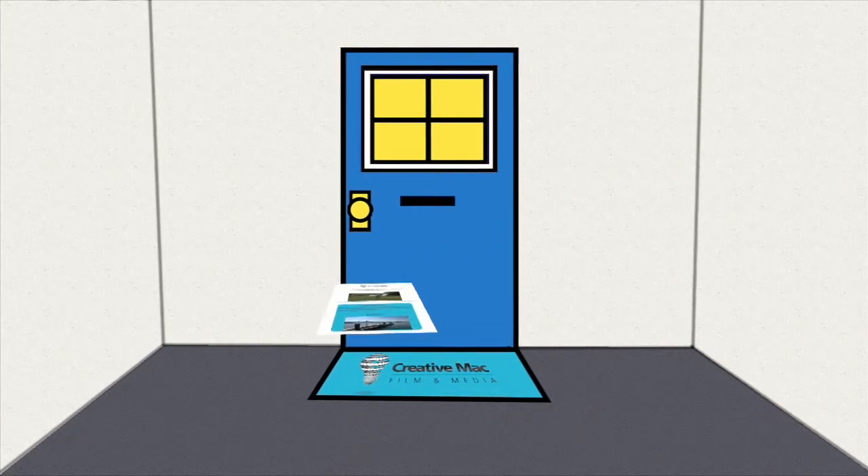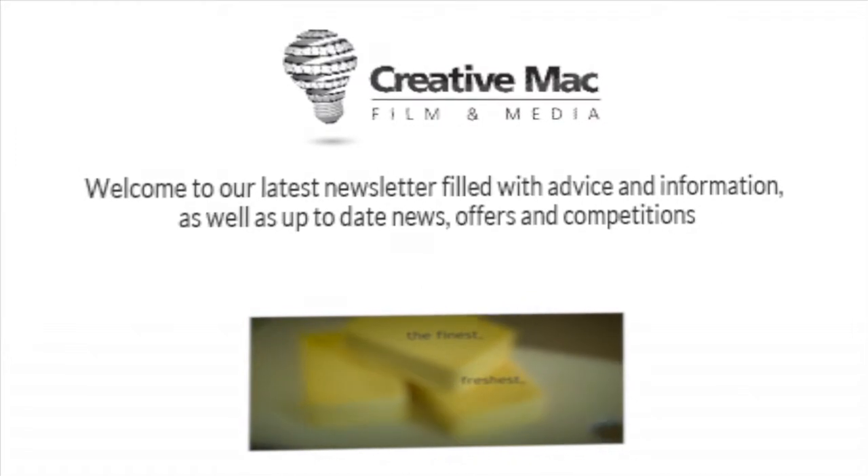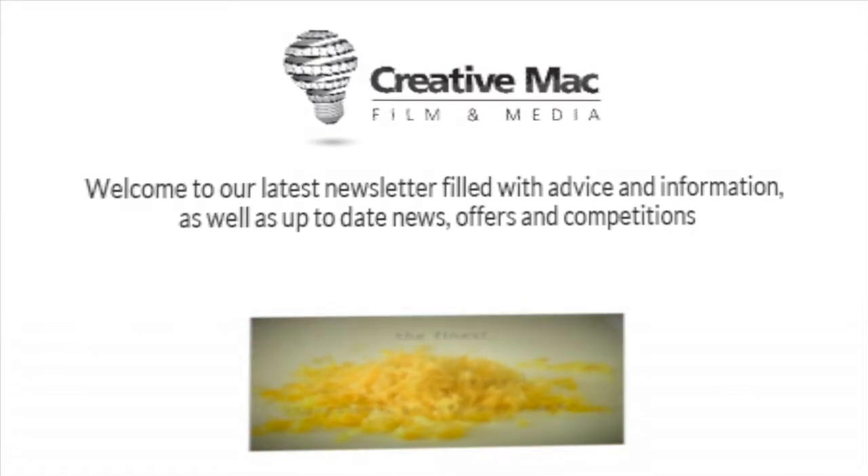Welcome to our latest video newsletter. Coming up this month, tips about lighting your video shoot and some seriously delicious cakes that are guaranteed to get your mouth watering.